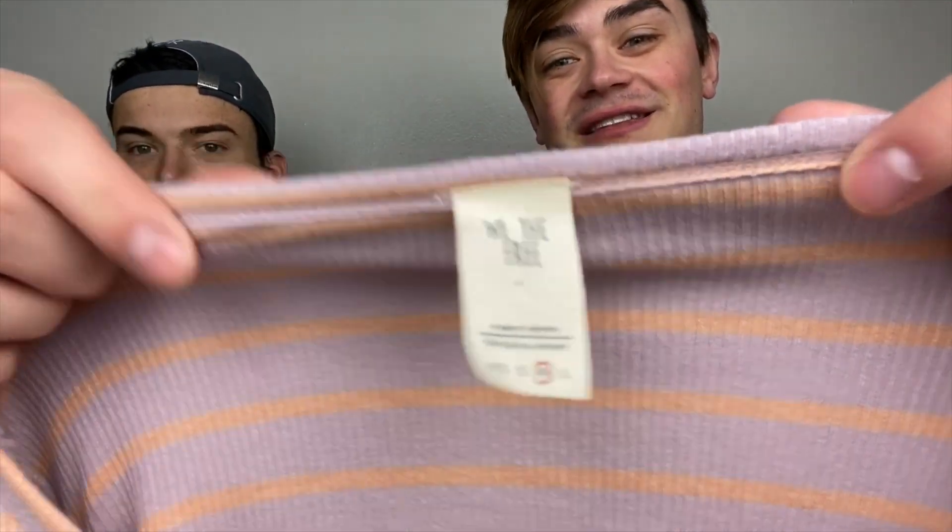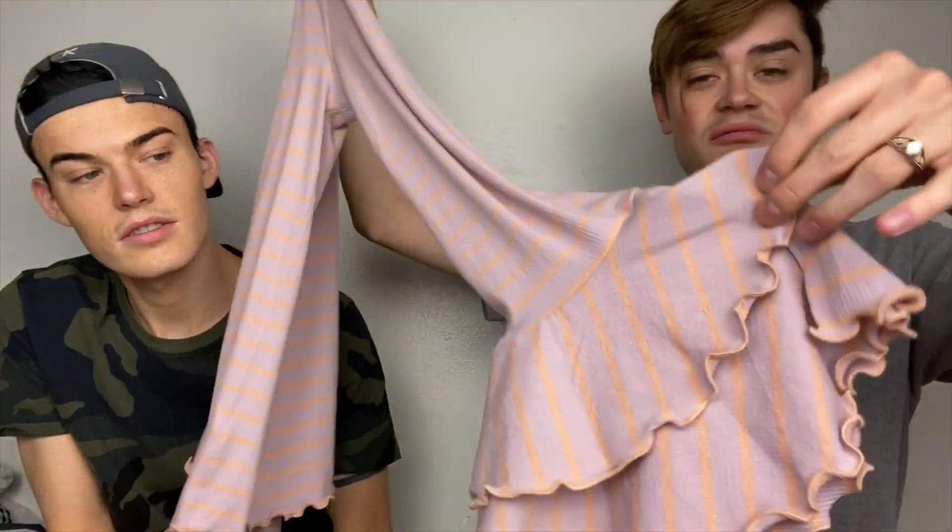Workplace hazards. Occupational hazard. Another We the Free, size medium. Damn, this is the part of the haul where it's almost all Free People. It's just this really pretty mauve and orange or like purple and orange ruffly sleeve low top. Good Easter colors — it looks like an Easter egg. It's super cute.